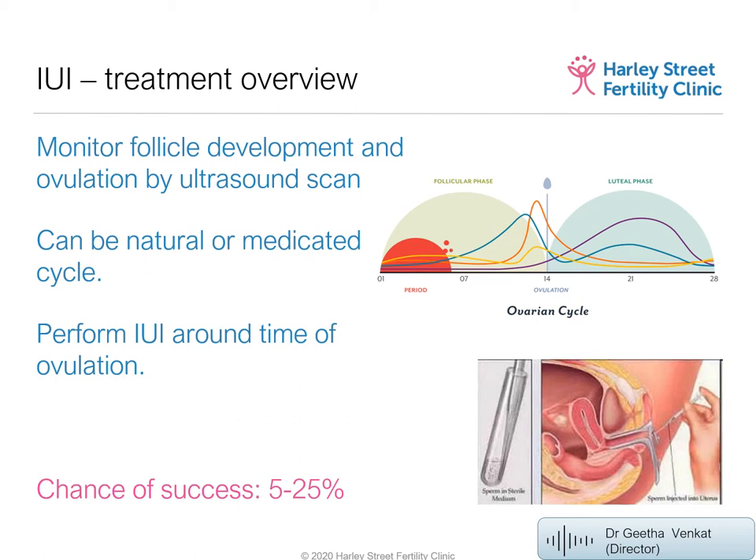To increase the success rate, we can give medications such as clomiphene citrate or letrozole to induce ovulation. For women over 38, these medications can increase the chances of success because they can make the body produce one or two follicles. The key risk with a medicated cycle is multiple pregnancy, especially if two or three follicles develop. Natural cycle is better if avoiding multiple pregnancy is a priority.